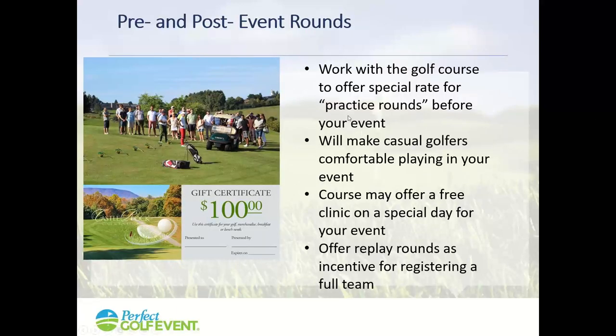Consider offering practice rounds as part of your marketing. Give people a certificate to play the golf course at a special rate before your event, making them comfortable. Some golf courses will do free clinics — come out 30 days before the event, get a special rate that includes lunch, a beer, and a discount in the pro shop, and practice on the course before the big event. Similarly, offer replay rounds — register a full team and get a coupon for every member to come back and play later. Golf courses will do this if you ask: don't they want players to return, rent a cart, eat lunch, and buy drinks?